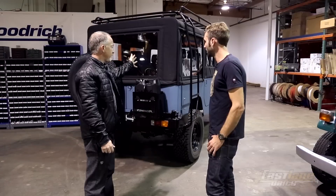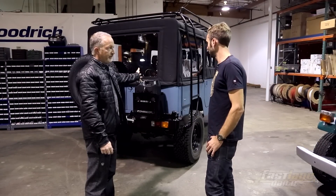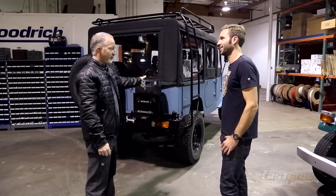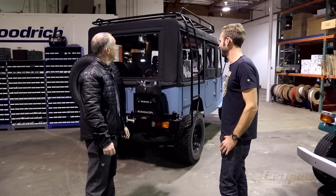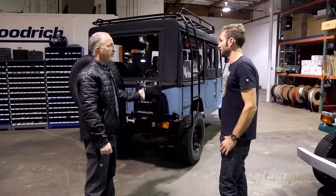This is our favorite FJ model, the FJ44. It's our top seller. I can yak about how groovy and different they are and how evolved they are from the originals, but it's all worthless unless you actually drive it and tell me what you think. So let's take this out.